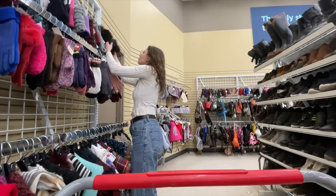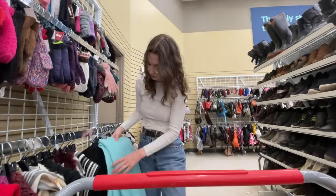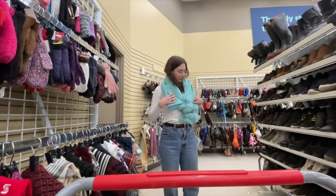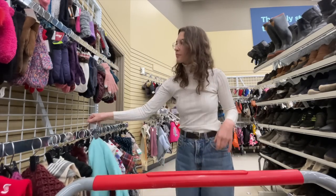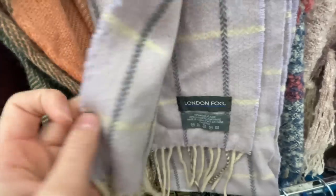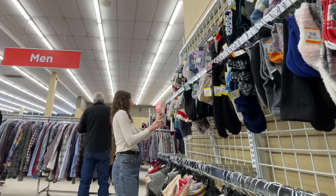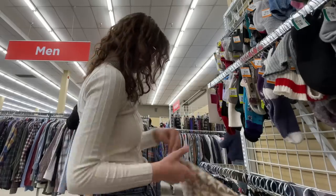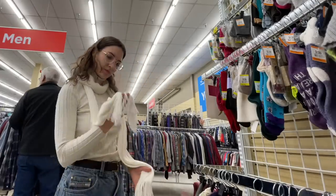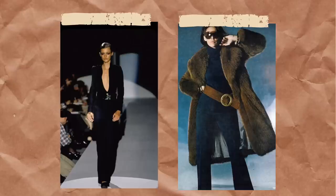We are going through the scarves now. This scarf is kind of cute — it's wool and has little pom-poms at the bottom. This other scarf is nice too. We're going to check out the belts now — I would love to find a wide neutral belt.